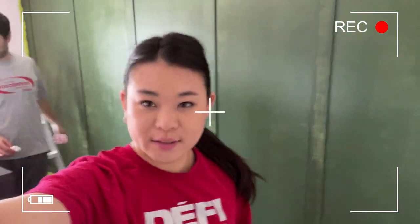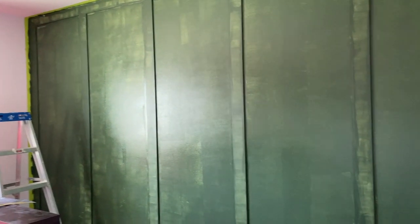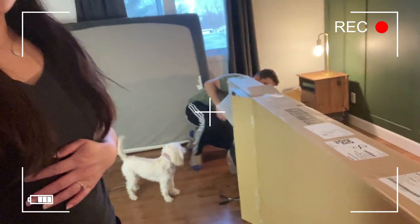First layer done. Obviously we'll need to do at least three, maybe four or five layers. We just received the bed, so we're now going to build it.